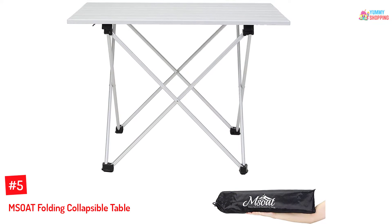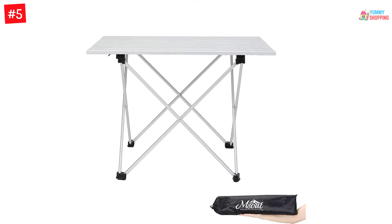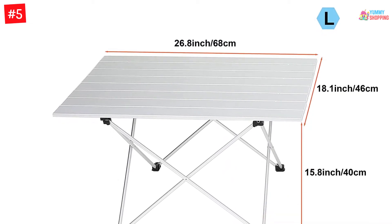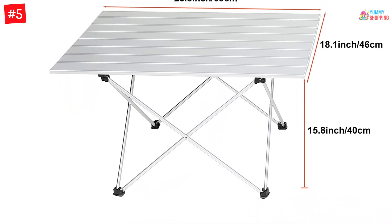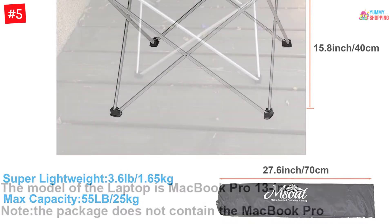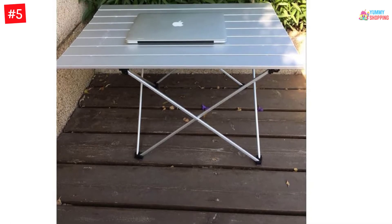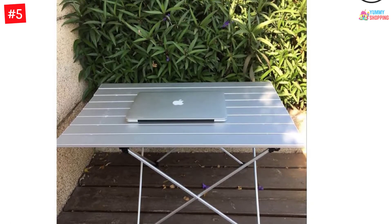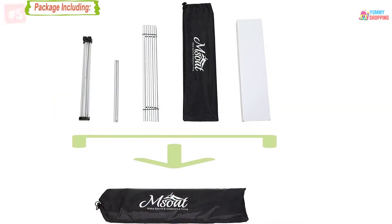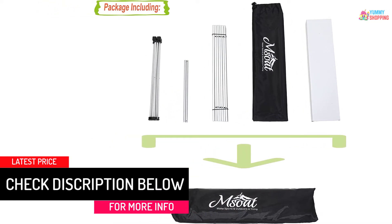Number 5. MSOAT Folding Collapsible Table. First in the list is this camping table that is convenient for all outdoor activities such as camping, picnic, hiking, and travel. The table is also designed in a way that it can be used as indoor furniture to hold things or act as a folding table or stove table. When you purchase this table it comes with a free carrying bag that makes it easy to quickly assemble and roll up the collapsible table and store it. It is made of heavy-duty aluminum alloy tube framing and is easy to put together since it does not require skilled manpower.